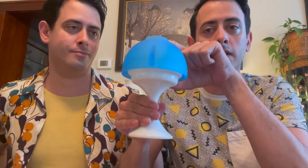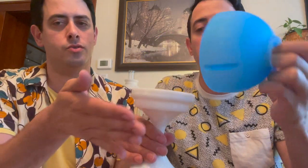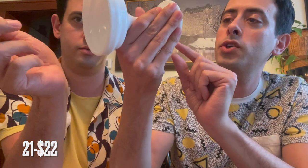Next up is this Westmoreland fairy lamp — you put a candle in there. It has a satin blue. I love the contrast between the glossy white and the satin blue. It does have a tiny flea bite here, you can barely see it. This is number 21 and it's $22.